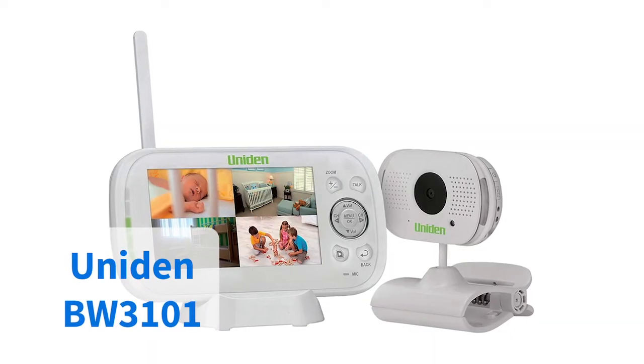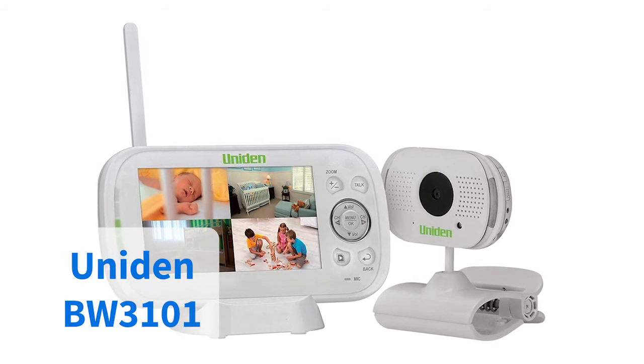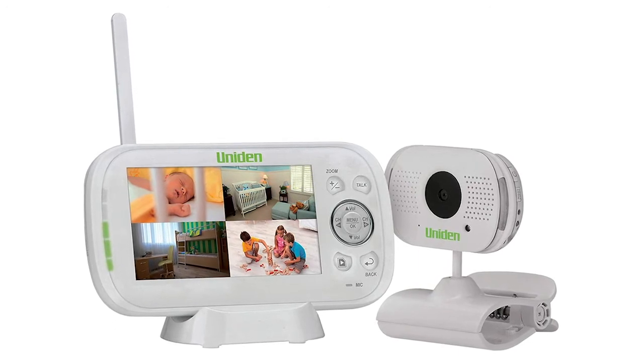Being able to see your baby without having to physically check on them regularly is a godsend, and the United BW3101 gives you that option in a remarkably clear vision thanks to an LCD color screen. With a host of other features including night vision mode and a selection of lullabies, it's perhaps not surprising that it scores a whopping average rating of 5 out of 5.